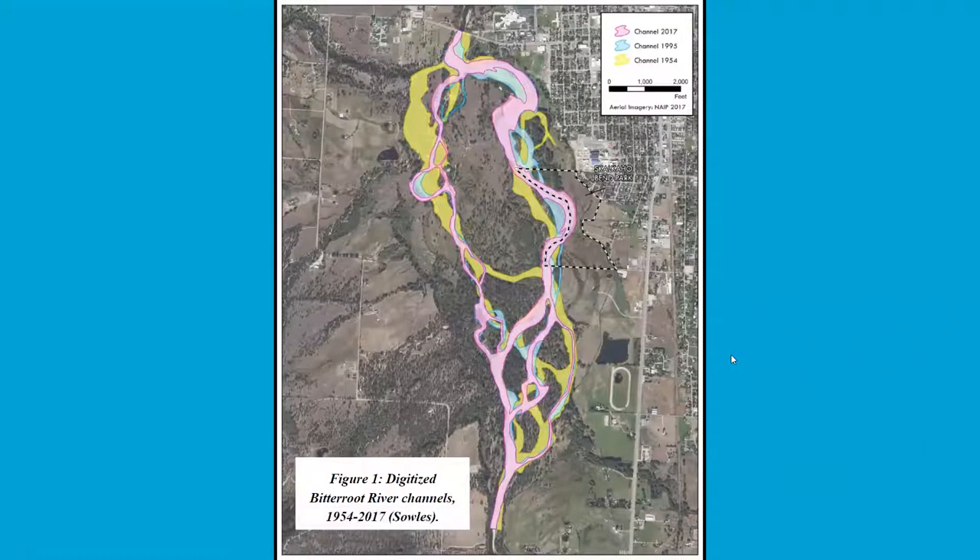Marissa Soles at GM put this neat map together for us showing just how much the Bitterroot moves. The Bitterroot is an incredibly dynamic river, and we wanted to get a better sense for what was going on around the Skalkahoe Bend Park. Marissa digitized the river channels. You can see in 1954 a lot more of the river was over on the West Channel, and then over time it migrated to the east, towards and into Skalkahoe Bend Park — so the 2017 river channel is actually cutting right into Skalkahoe Bend Park.